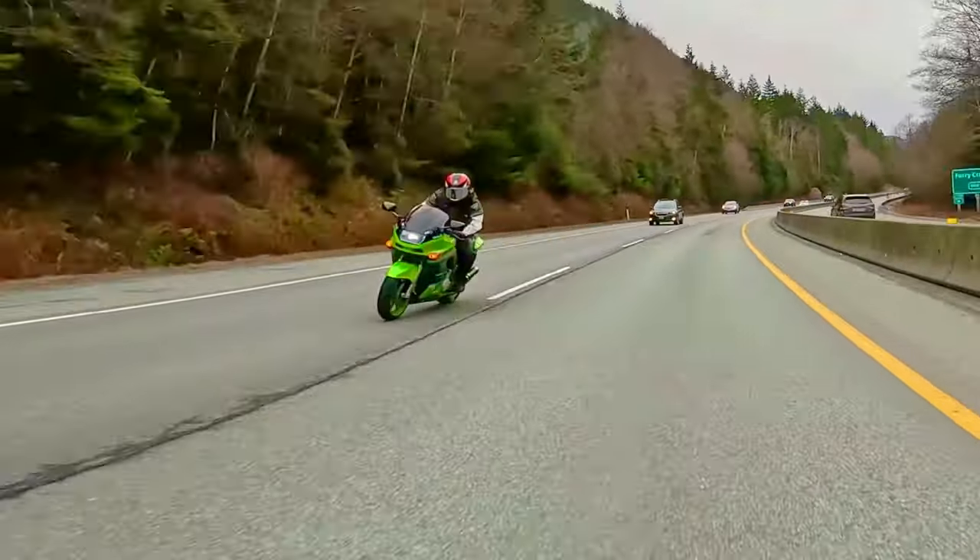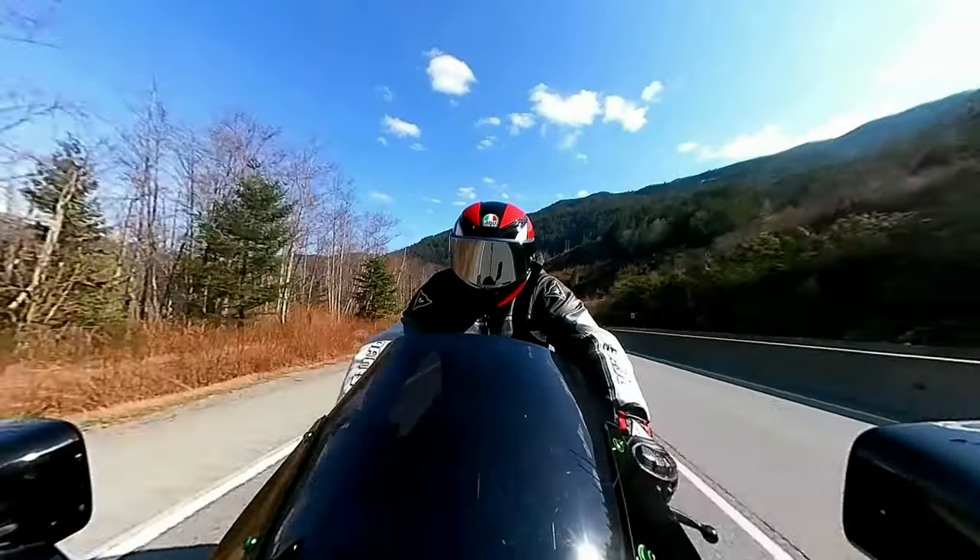Having pretty much everything else rebuilt on it, and if you can overlook the inconvenience of not having a second gear, the bike is a pretty peppy and comfortable commuter with some longish highway legs that makes riding this bike, despite it being 30 years old, quite a hoot.